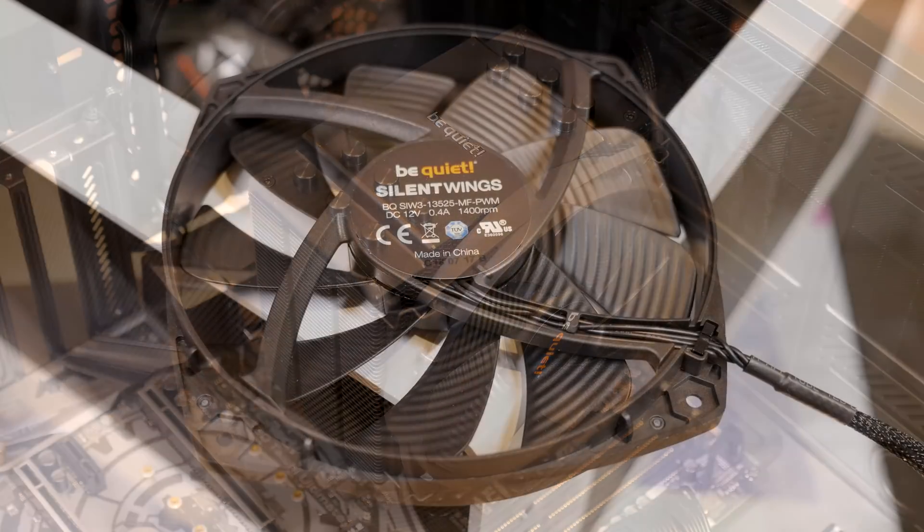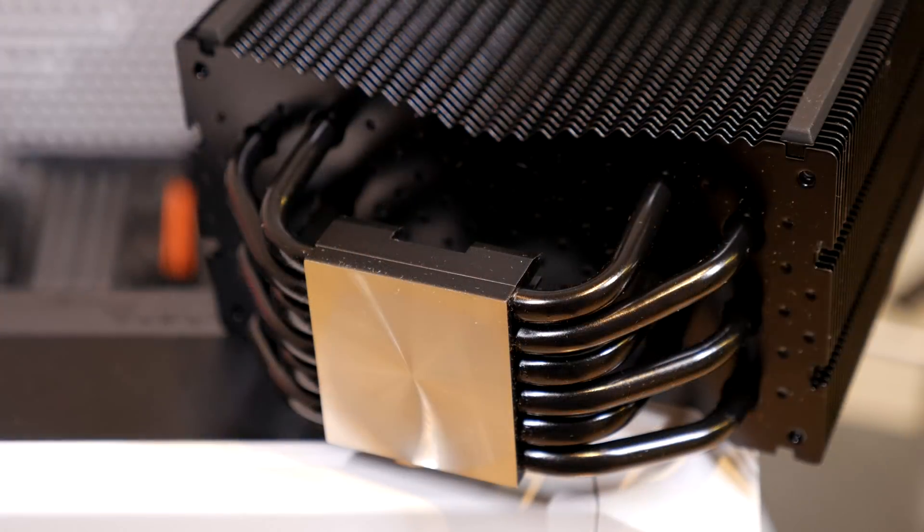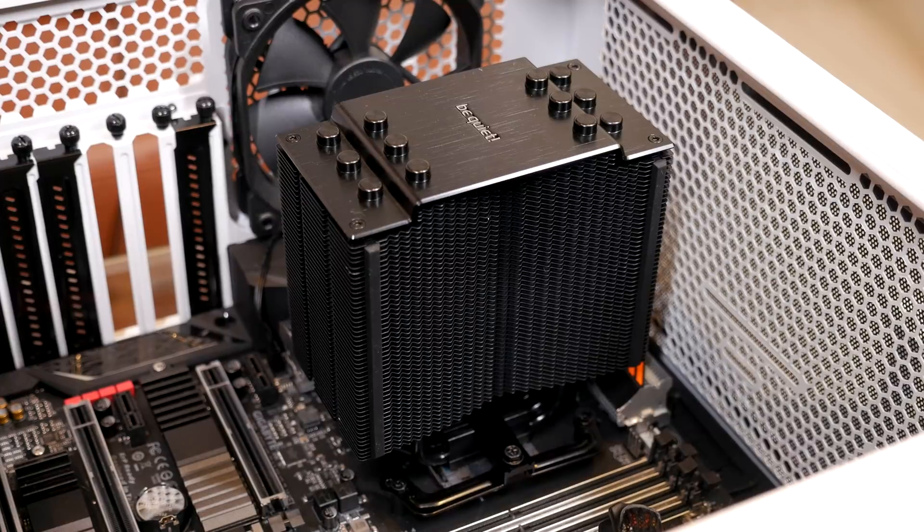Let's talk about some of the Dark Rock 4's features, starting with the fan. It comes with what they call the Silent Wings 135mm fan, which provides very good airflow while being very quiet. It has six copper heat pipes and airflow-optimized wave-contoured cooling fins on a pretty sizable tower. It's very easy to install and remove, which is great for testing. It's designed in Germany and comes with a three-year warranty.